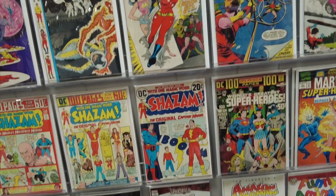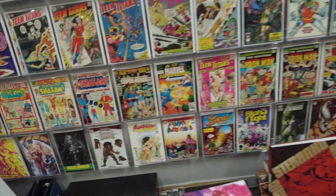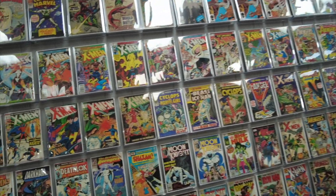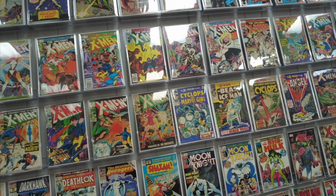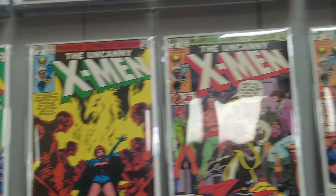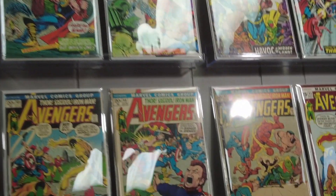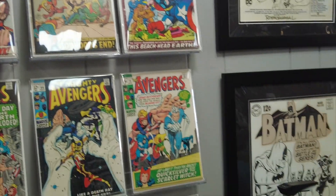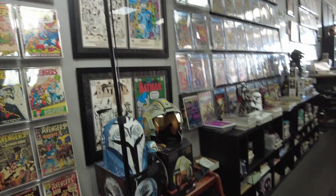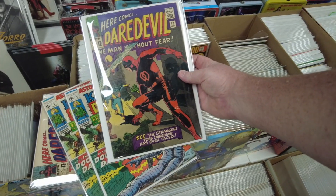Here is the Silver Age Shazam right here — this is like mint. We have a bunch of X-Men and Moon Knight, and the Dark Phoenix. Very cool — he's got some original artwork, and look at those Star Wars helmets, how cool is that! Some cool stuff laying around — Ka-Zar as well.